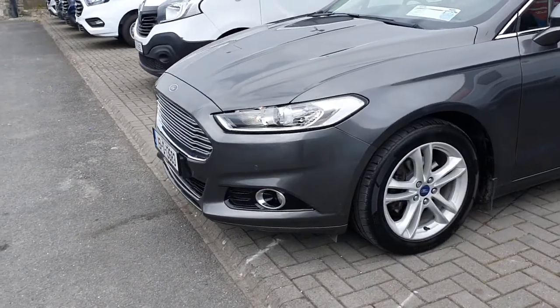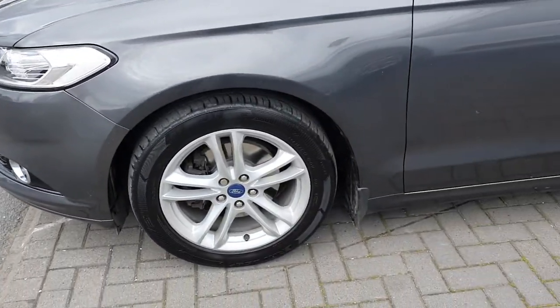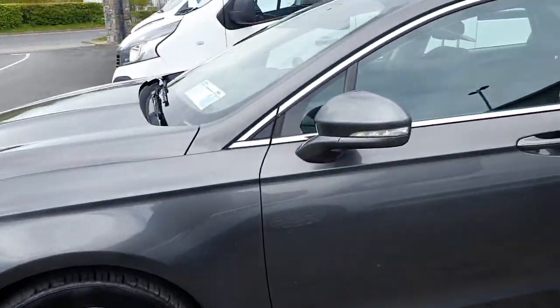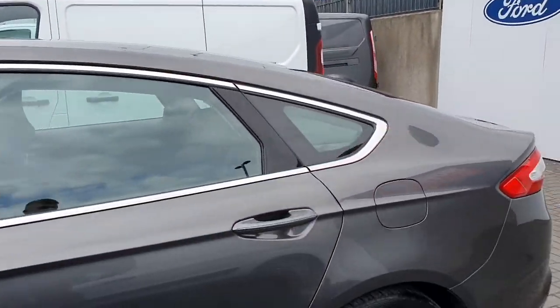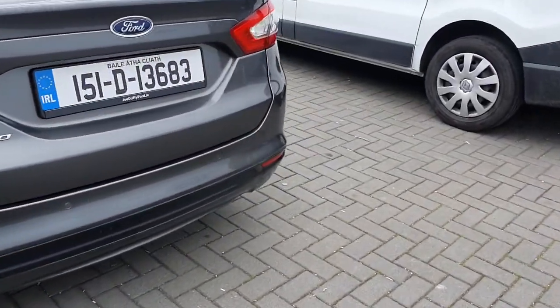As you can see in the front, it does come equipped with the fog lights, LED headlamps and the front parking sensors. We also have the 5 double spoke alloy wheels, chrome around the windows, and parking sensors in the rear as well with rear fog lights.